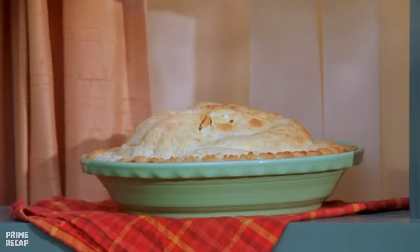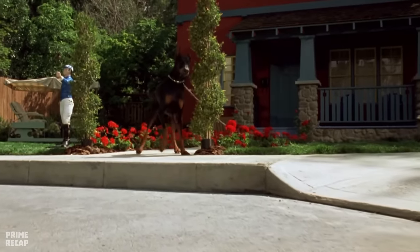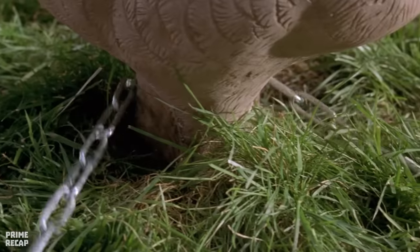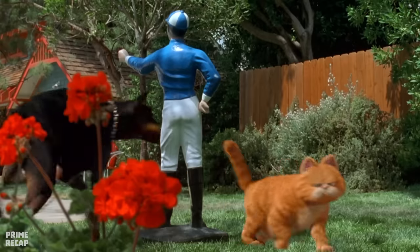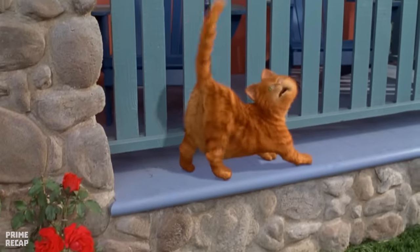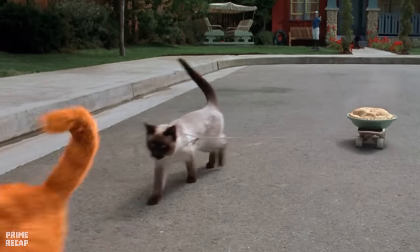Garfield's next target is a pie in the window of the house next door, but that house is home to a guard dog called Luca who doesn't like Garfield one bit. Garfield is smarter, though, and seeing that the dog is caught in a chain, he makes Luca follow him around the garden until the chain gets tangled up in garden ornaments and Luca gets stuck. Garfield then makes fun of the dog and takes the pie as a prize.